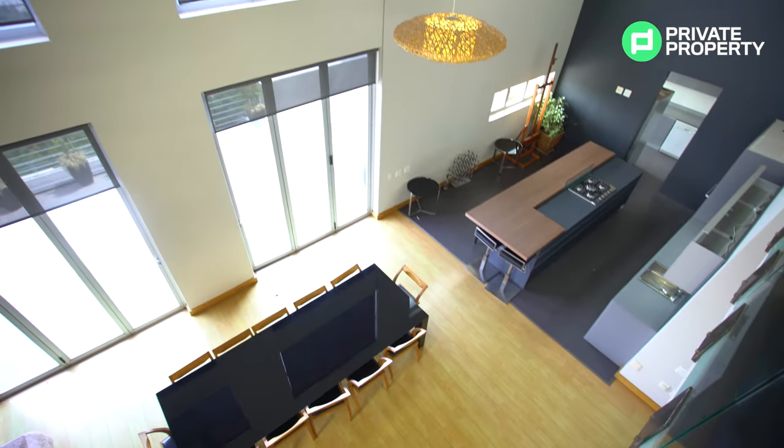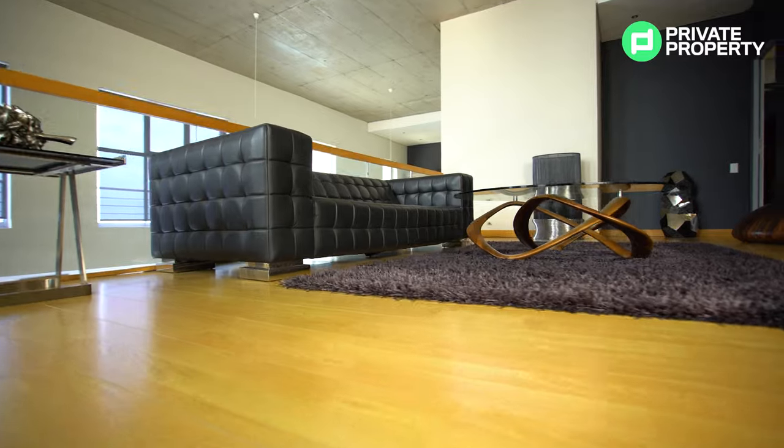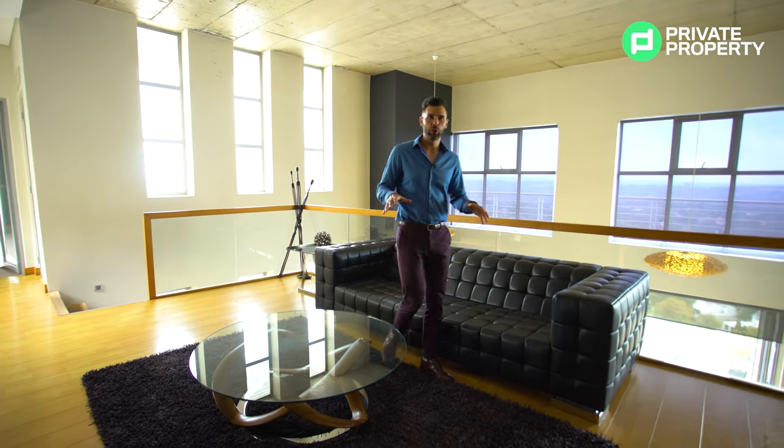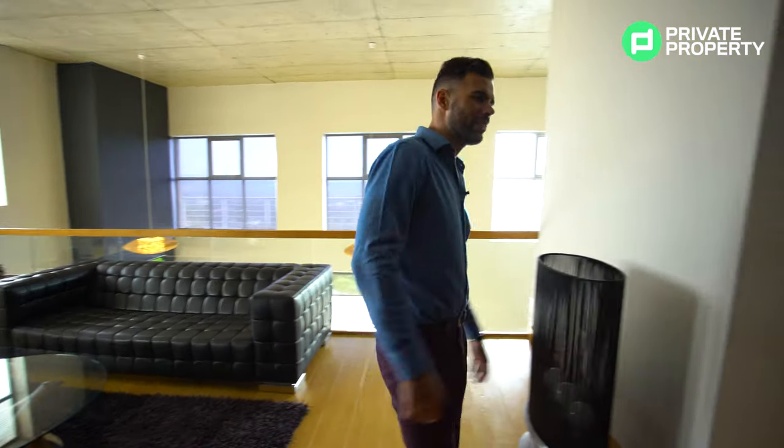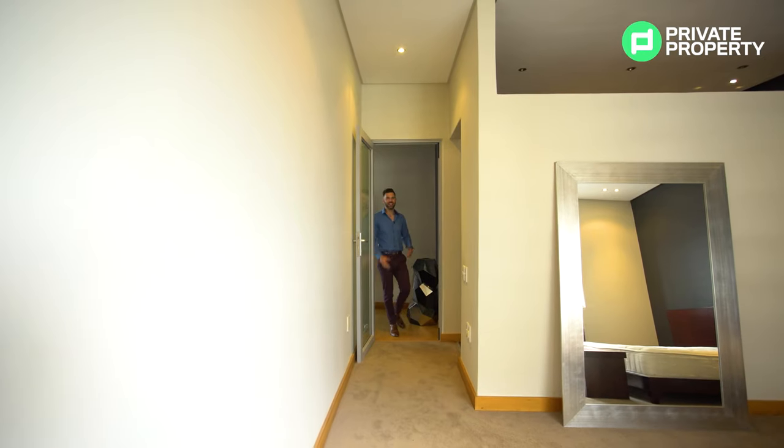If you're dropping the money you are on this house, far be it for me to tell you what to do with your lounge areas — but this would make a perfect pajama lounge or another TV room. Off of this you'll find the second bedroom as well as the master suite. We're going to go into the second bedroom first and leave the master suite for last, because there are really cool things in that master suite that I want to show you.